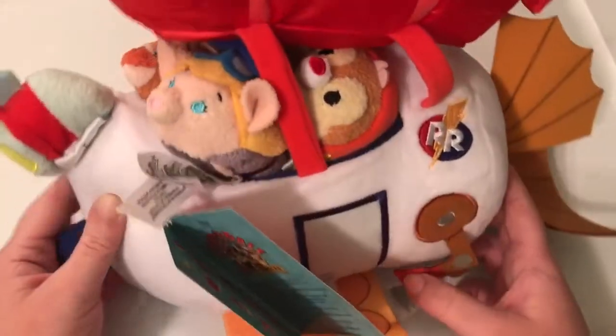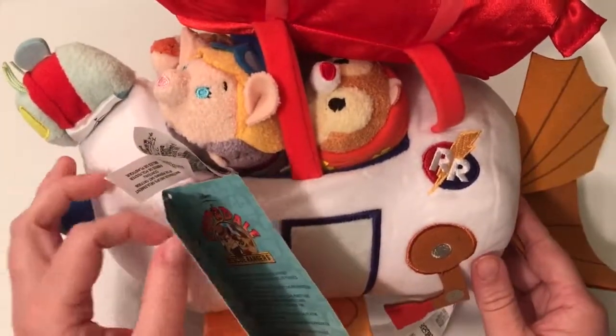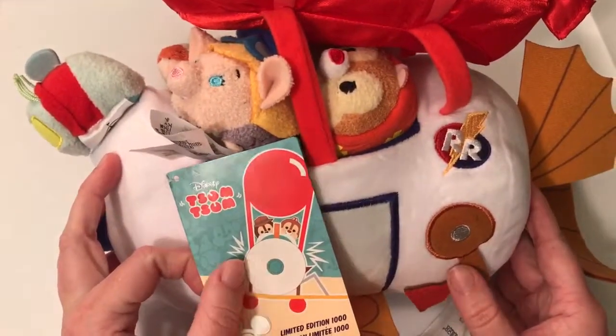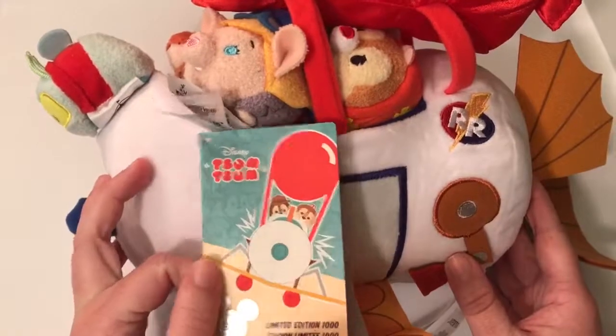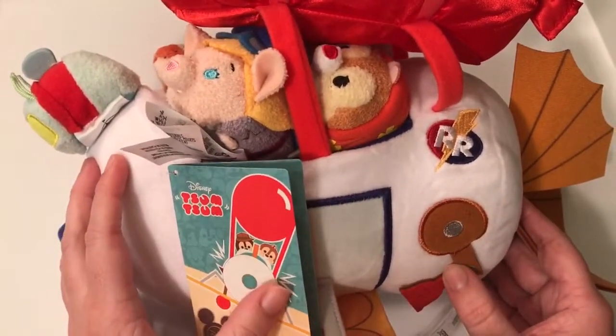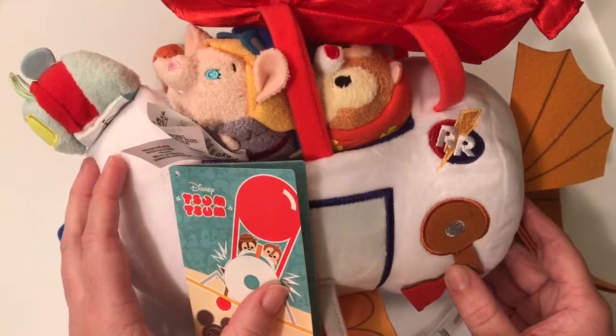Give this video a like if you enjoyed watching — it really helps our channel. Don't forget to subscribe; we'd love to have you part of our channel family. We have a ton of awesome videos coming up including more D23 exclusive items, so you don't want to miss that. Thanks so much for watching and we'll see you in the next video — bye!